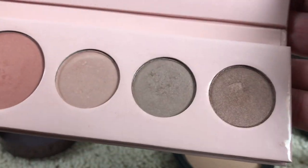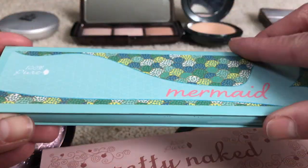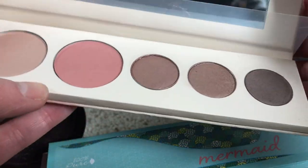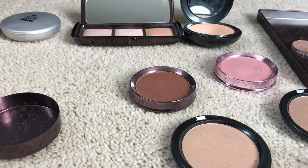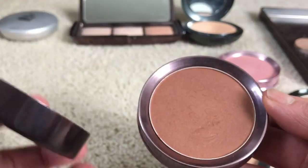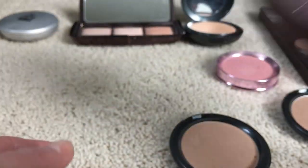Just to let you know, I do have the Pretty Naked palette by 100 Pure that I'm holding on to, I have the Mermaid palette, and then the Better Naked palette — those are the only three 100 Pure palettes I have. I'm going to pass on the 100 Pure bronzer in Coco Glow — it's way too dark, I can't even use that as an eyeshadow, it just doesn't work.